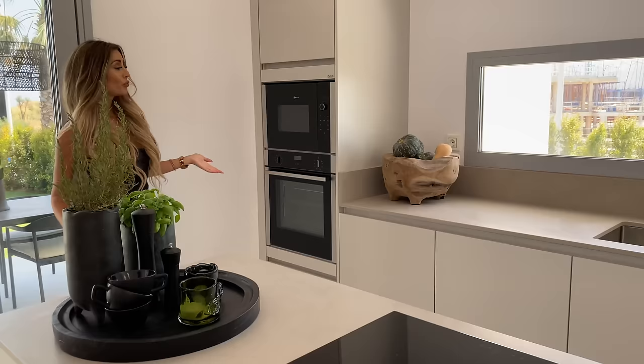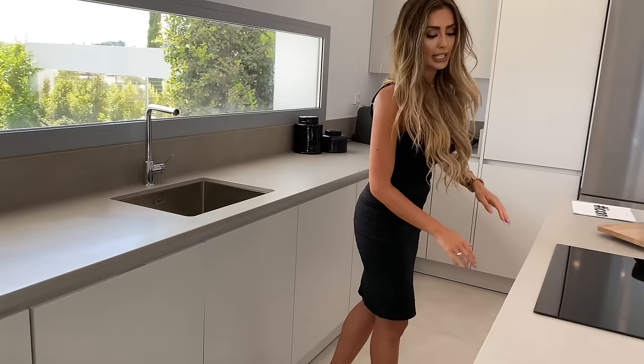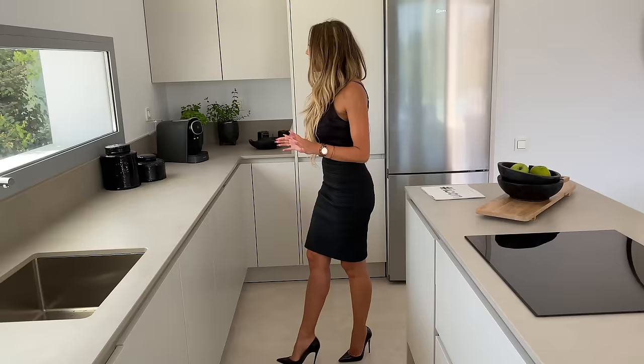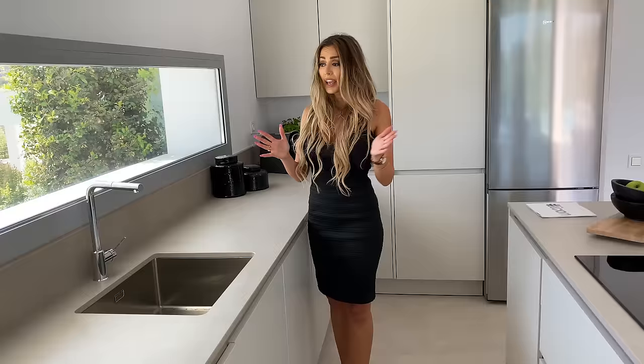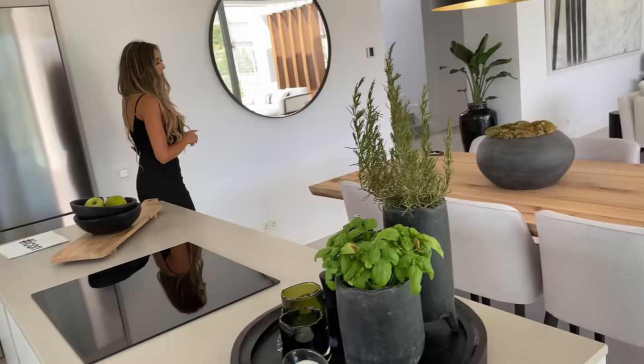The kitchen is fully kitted with top appliances. We have the electric hob together with the extractor fan that is inbuilt in the ceiling — very sleek. We also have the oven together with the microwave, a dishwasher, washing machine, and plenty of storage space throughout the kitchen, even within the middle island. I think this is a good size kitchen for a property of this size, and I really like the fact that it has this picture window. You have plenty of worktop space and overall it's a very functional kitchen.